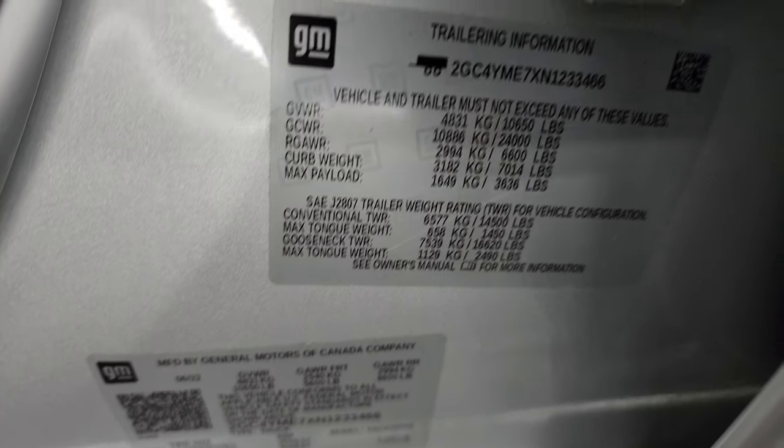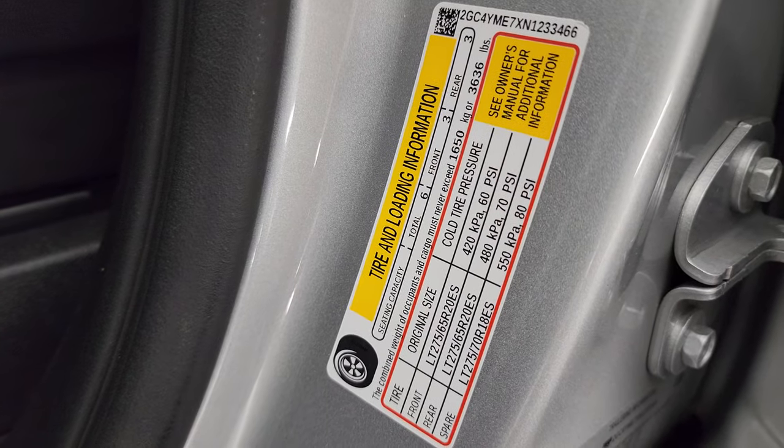Taking a quick look at the VIN sticker — no Canadian trucks here. Trailering information sticker and the tire and loading information sticker are also present.